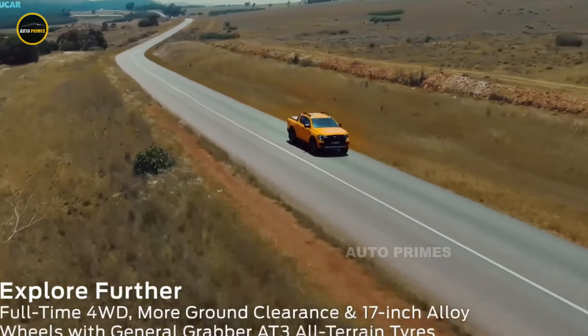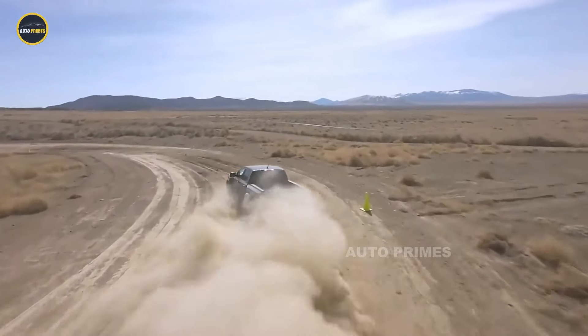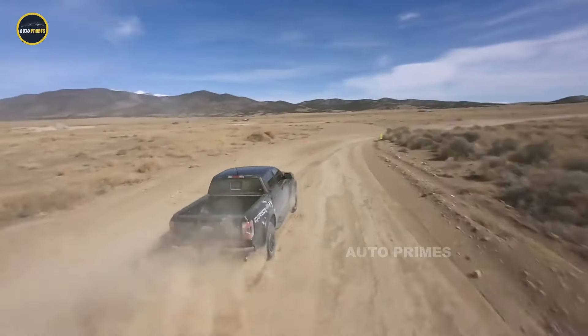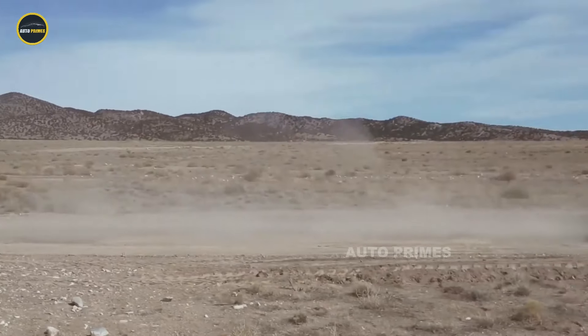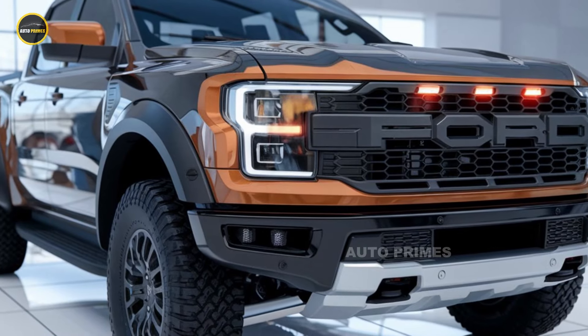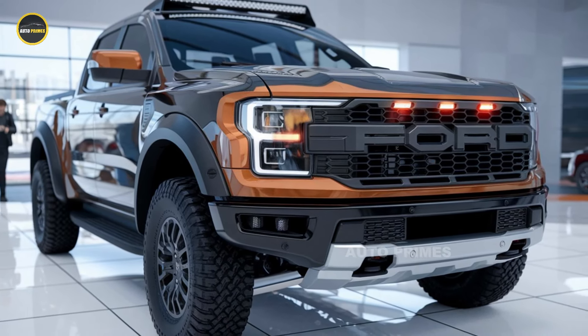The truck is also equipped with Ford's latest SYNC 4 infotainment system, featuring a large touchscreen, wireless Apple CarPlay, Android Auto, and a premium audio system. Advanced safety features like adaptive cruise control, lane-keeping assist, and a 360-degree camera system make the Ranger Raptor not only powerful but also safe and tech-forward.